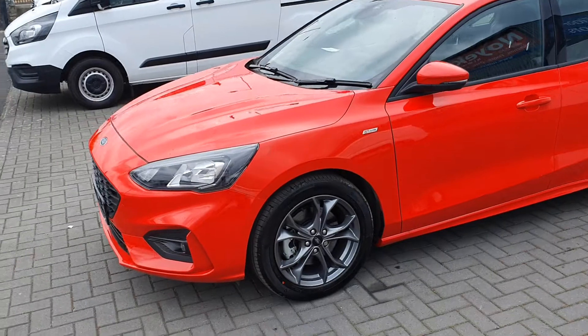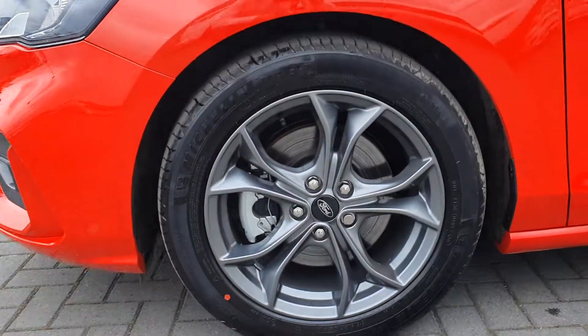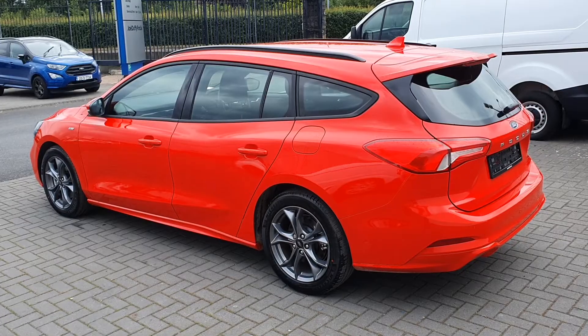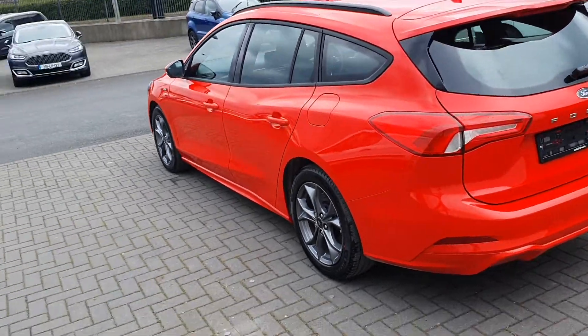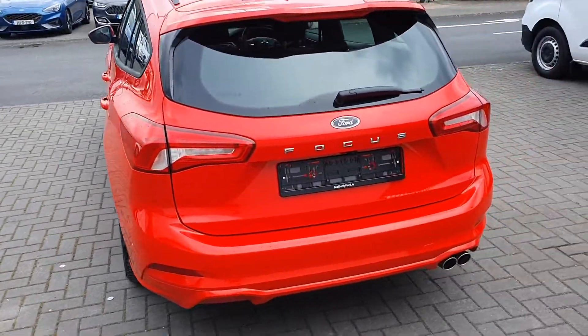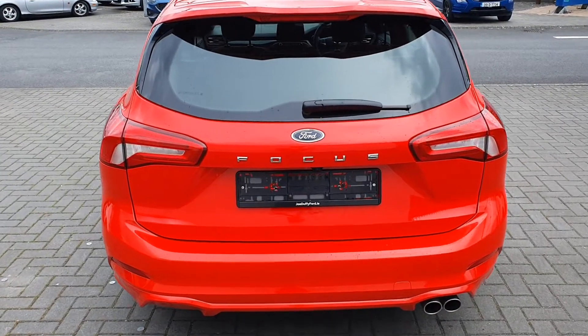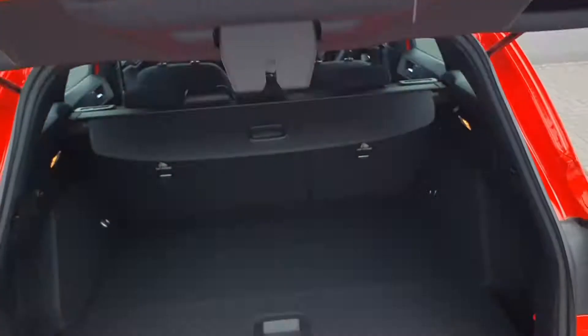It's fully equipped with LED daytime running lights on the front, LED fogs on the front and the rear, and 17 inch ST Line alloys. On top you can see it's fitted with black roof rails, and at the back it is fitted with a twin exhaust system and reversing camera, as well as LED rear fogs.